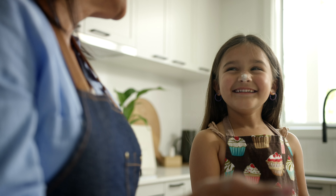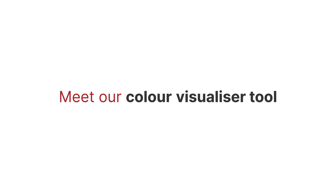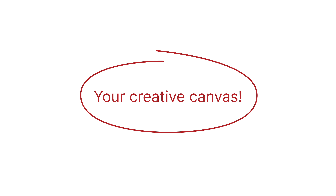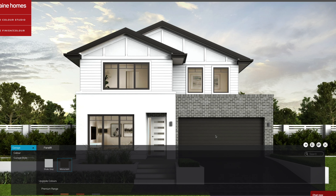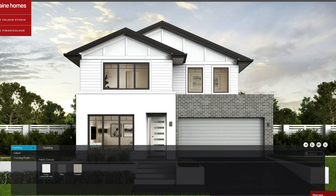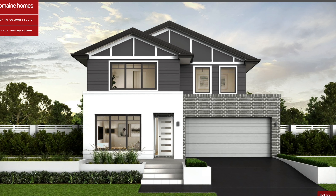But that's not all — we've got a little something extra for you. Meet our colour visualiser tool. It's not just a tool, it's your creative canvas. Select your desired scheme, experiment with the colours and finishes, and witness your vision come to life. It's the perfect way to be certain about your choices.